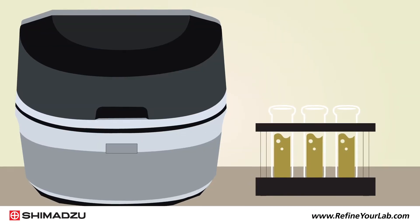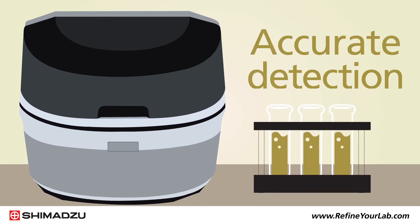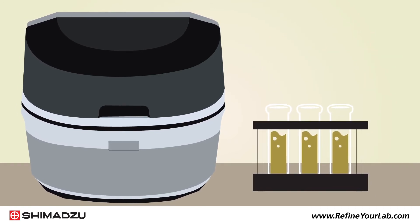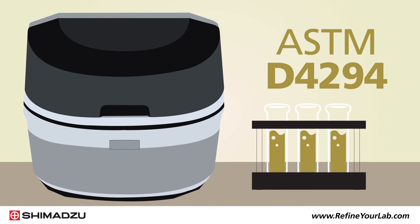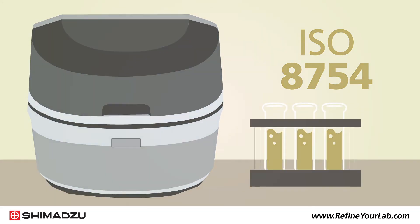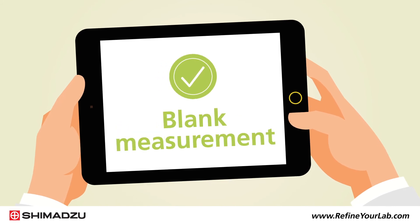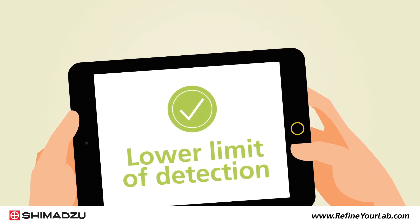Using our EDX series of instruments, we developed a proven analytical method for accurate detection of sulfur in petroleum products in compliance with ASTM D4294 and ISO 8754. Several factors were assessed for method compliance, including repeatability, reproducibility, blank measurement, and a lower limit of detection.